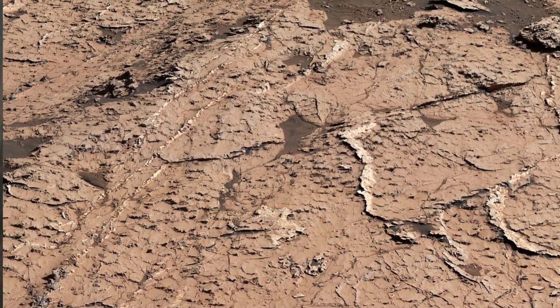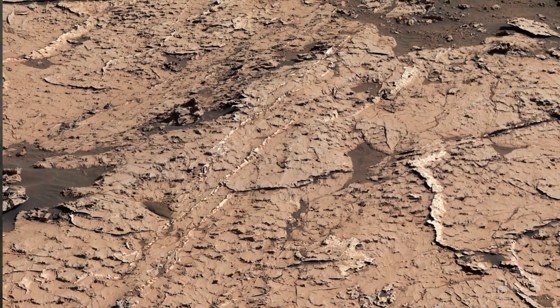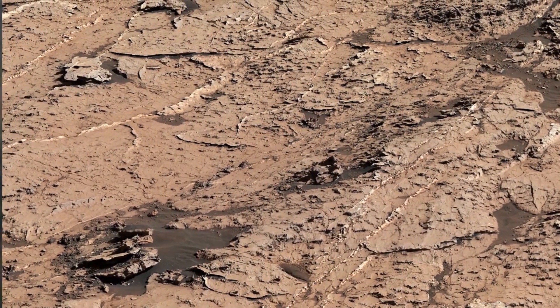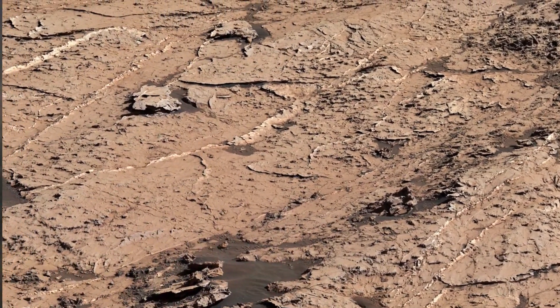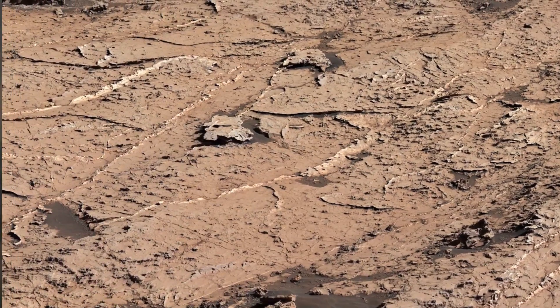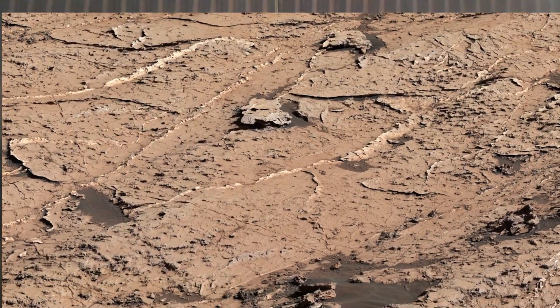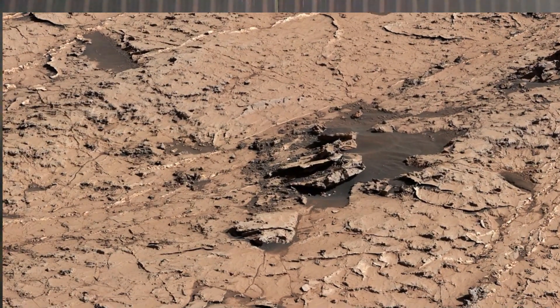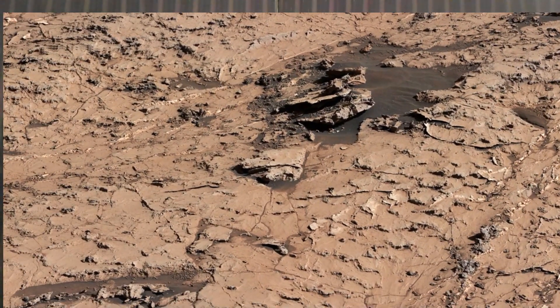The cracks were found while the rover explored a transitional region between an area enriched with clay minerals and one enriched with sulphate minerals. The mud cracks were captured in a mosaic by Curiosity's camera on 20th June 2021, the 3154th Martian day or sol of the mission. The mosaic is made up of 143 images that were stitched together after being sent back to Earth.